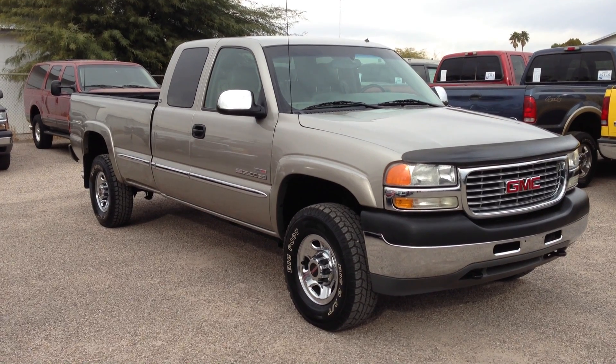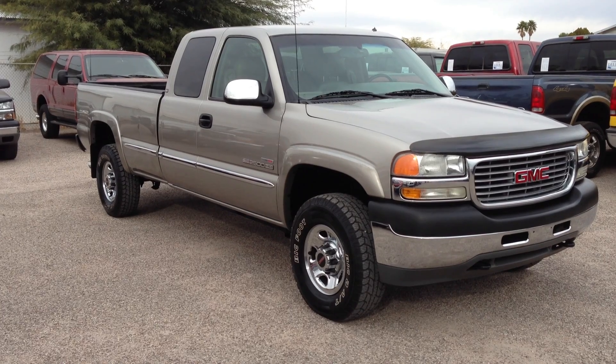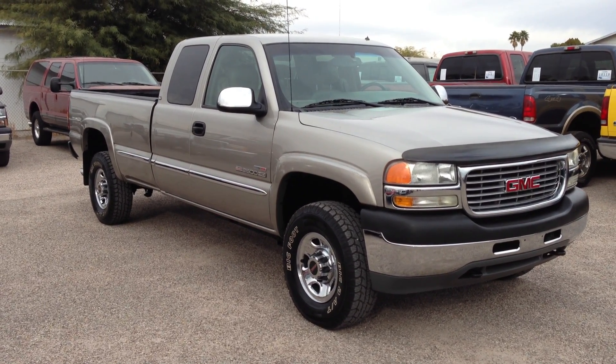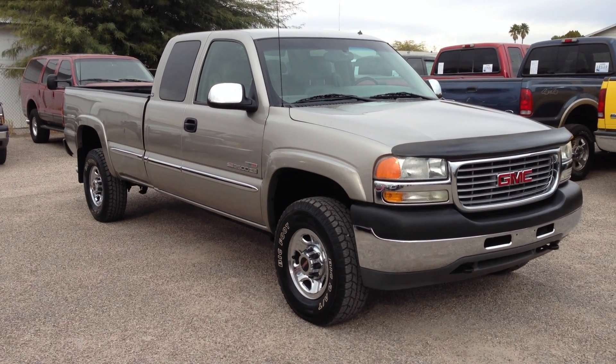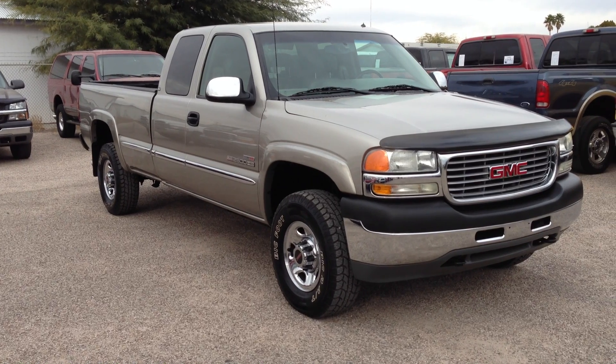This was purchased from the dealer auction here in town. It was a dealer trade-in to Jim Click Ford, I believe. They can't get any financing for their customers on their used car lot with vehicles over 100,000 miles, so they trade them all in.